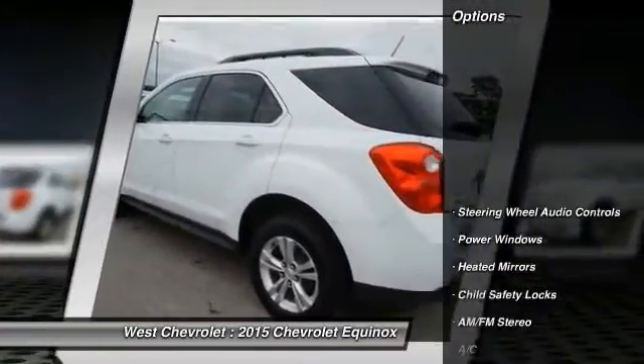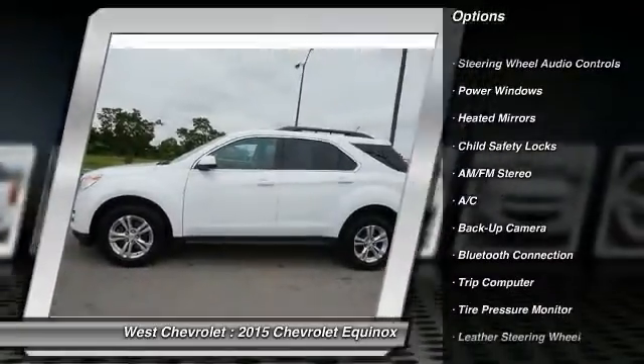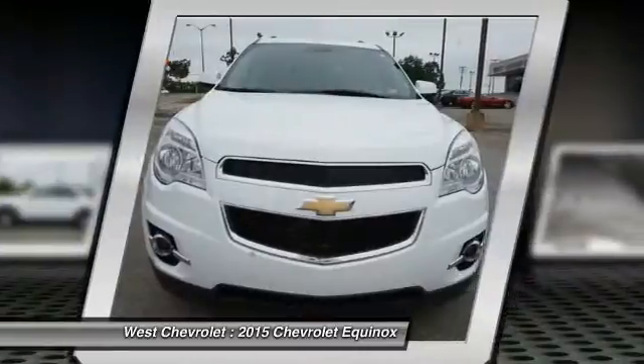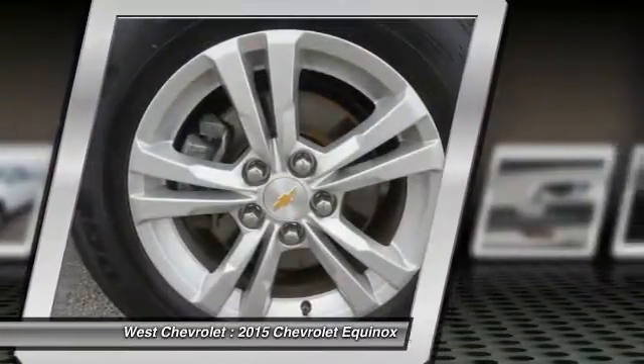Here are some of this vehicle's great options: stability control, backup camera, keyless entry, remote engine start, traction control, all-wheel drive, steering wheel audio controls, Bluetooth, and leather-wrapped steering wheel.